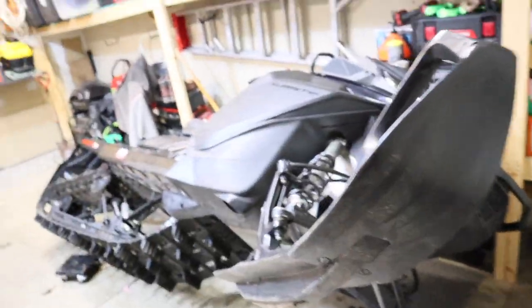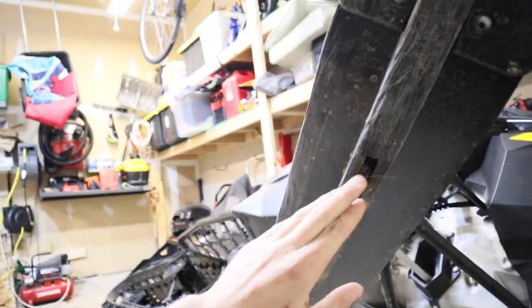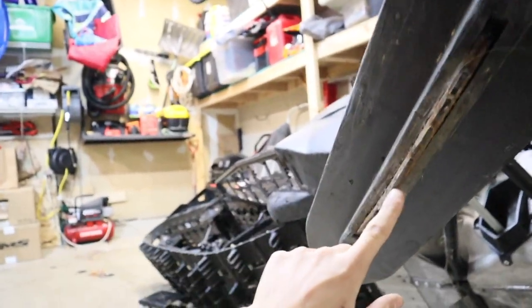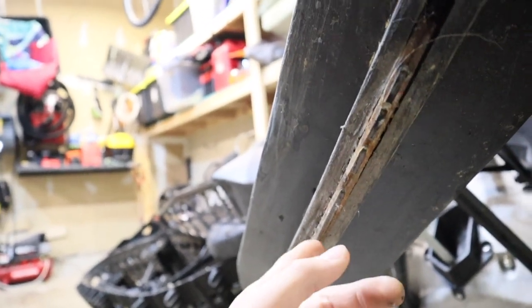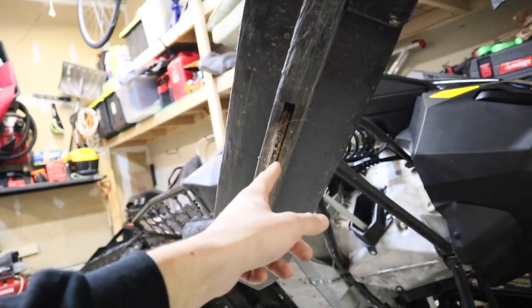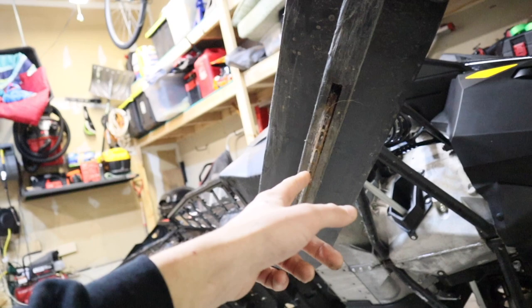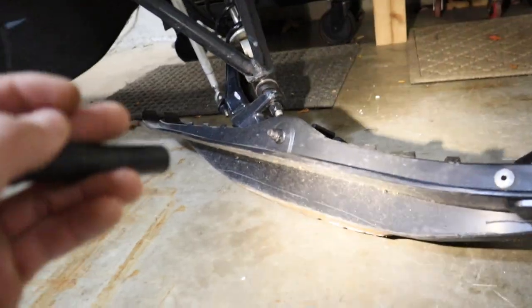Starting with the skis — check for any signs of being worn through or burned through from running bad carbides, and also inspect the carbides themselves. Taking a look here, these are pretty well done. The actual carbide is pretty much gone and these will need to be replaced. Keep in mind, replacing carbides is about $80 to $120 or more depending on which ones you go with — something you want to factor in. The ski itself looks in good shape with no signs of premature wear. The other ski looks good too, but carbides are shot, so this sled needs a new pair.